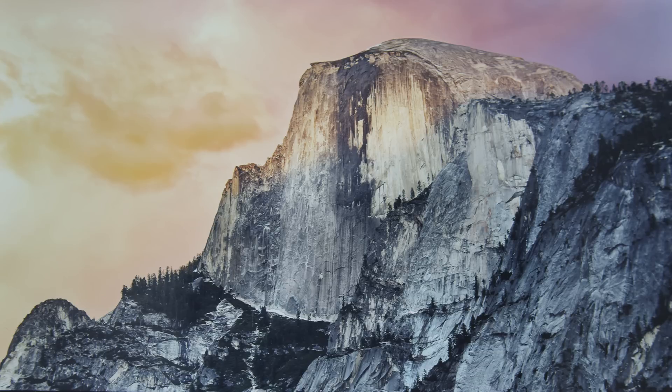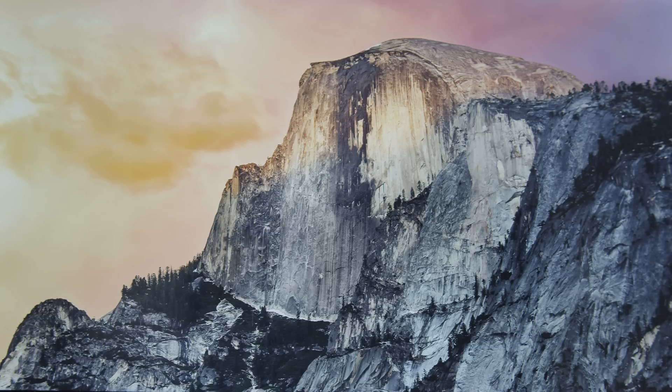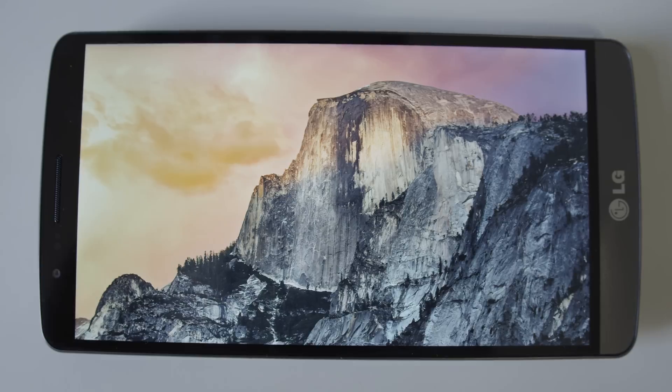And lastly, here it is on the LG G3 — the new 5.5 inch Quad HD display coming in at 534 pixels per inch. And I mean, that's ridiculously sharp. Whether or not you can see the difference, technically yes, there is actually a difference in clarity — only because we're using an image here that's of a high enough resolution.